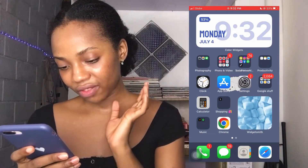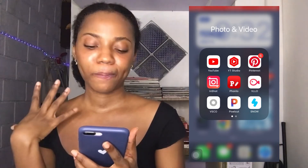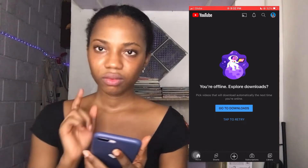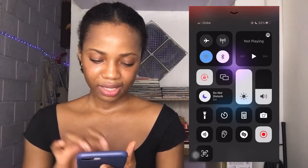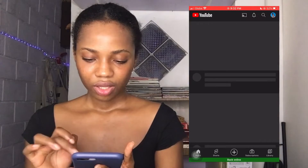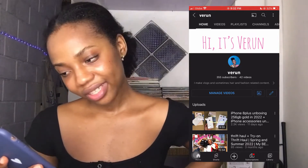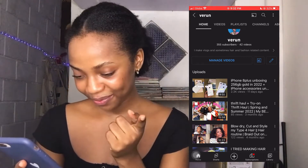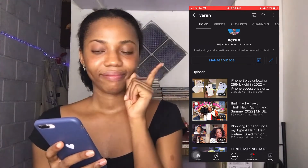Next to that folder I have the Photo and Video folder. This is where I do all my YouTube stuff — the apps I use for editing my YouTube videos and the YouTube app itself. First is the YouTube app. Let me switch the Wi-Fi back on. This is my channel — my name is Veyroon and I have 355 subscribers, 42 videos. My most-viewed video is the iPhone 8 Plus unboxing posted 11 days ago.